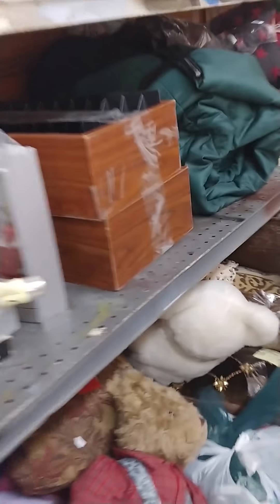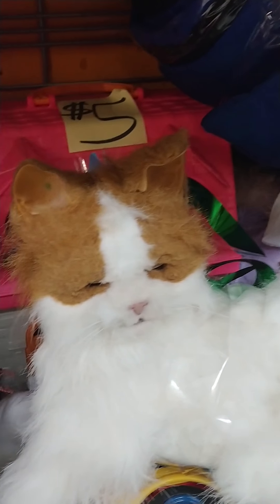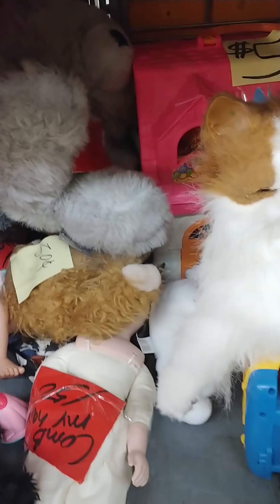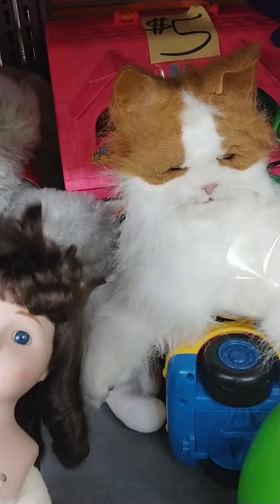Okay so I'm in Habitat for Humanity. If you guys never come in here, a lot of people think it just has like houseware type stuff, but it really has all kinds of random crap in it.